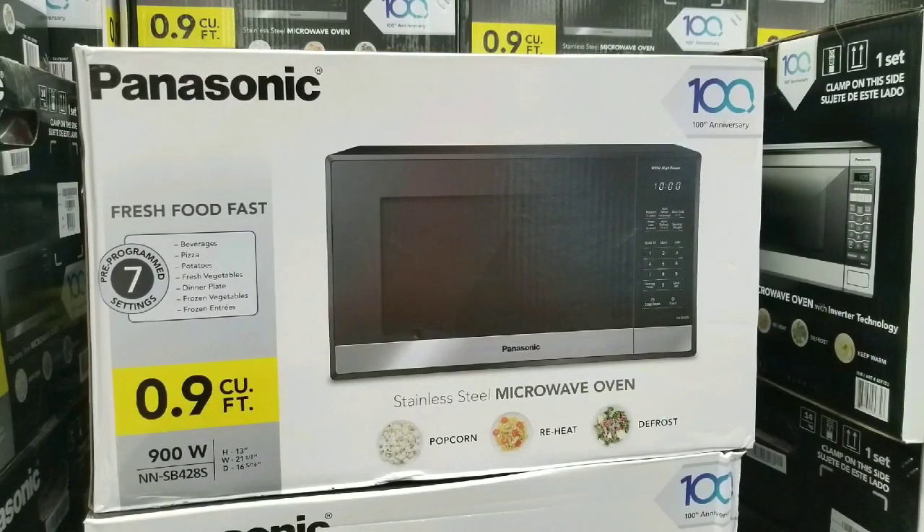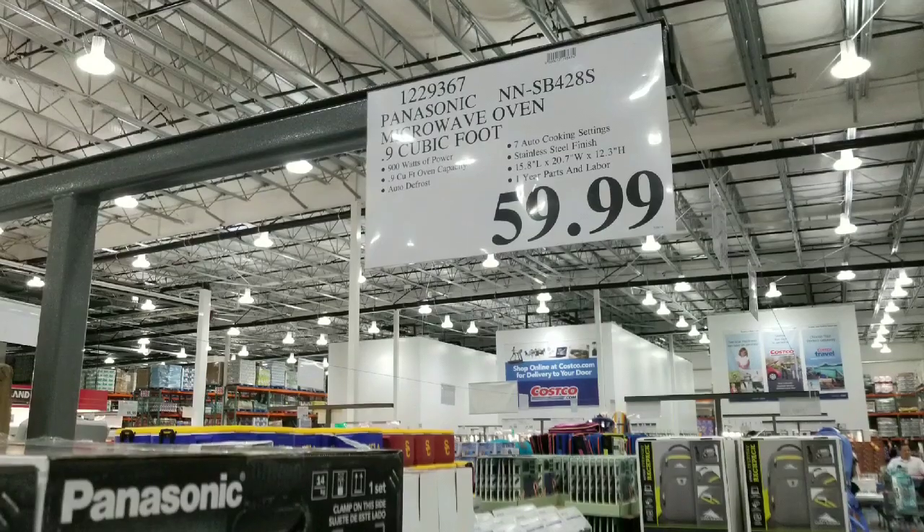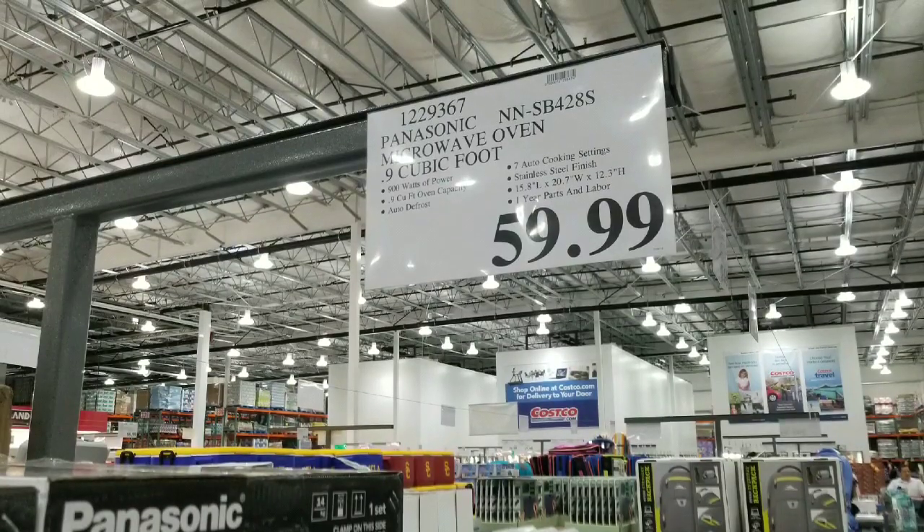Hey guys, that was a Costco day. Looks like they have Panasonic microwaves on sale just in time for back to school. This one is actually a 0.9 cubic foot microwave at 900 watts, priced at $60.